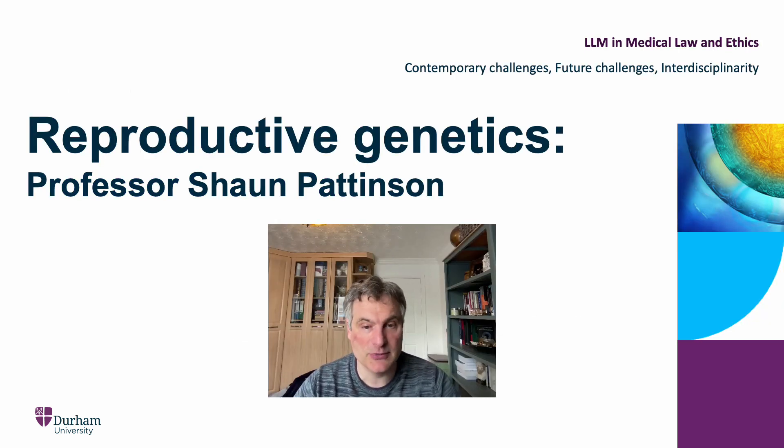Another topic on this module will be reproductive genetics. We'll be looking at research on embryos and its potential to deliver future medical treatments. In particular, we'll be focusing on what's known as human cloning, where we create an embryo that's virtually genetically identical to another human being — a time-delayed identical twin, if you like. And we'll be looking at what is known as heritable genome editing, where we edit the DNA of embryos to affect the future traits of the child. In both cases, we'll be looking at the ethical and legal issues they raise, focusing on international instruments, UK law, and a selection of other jurisdictions.